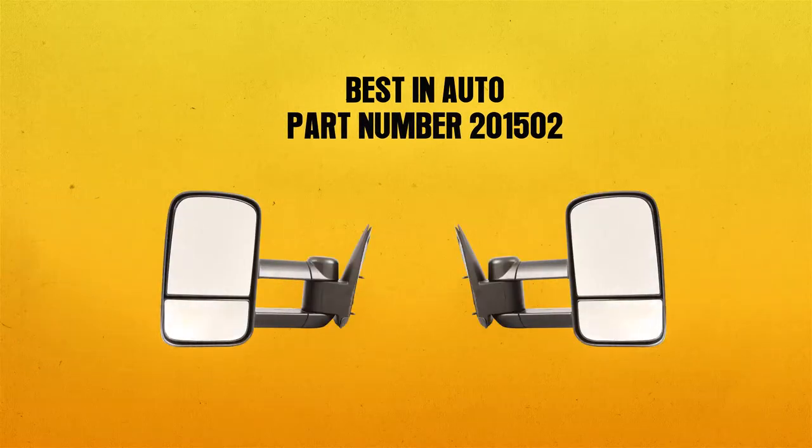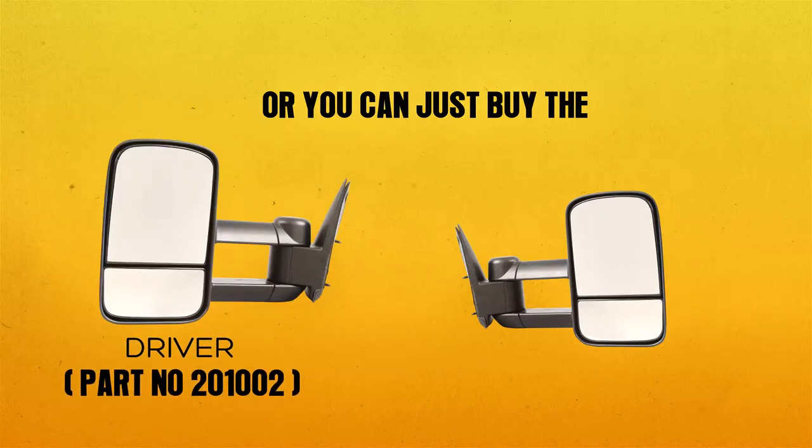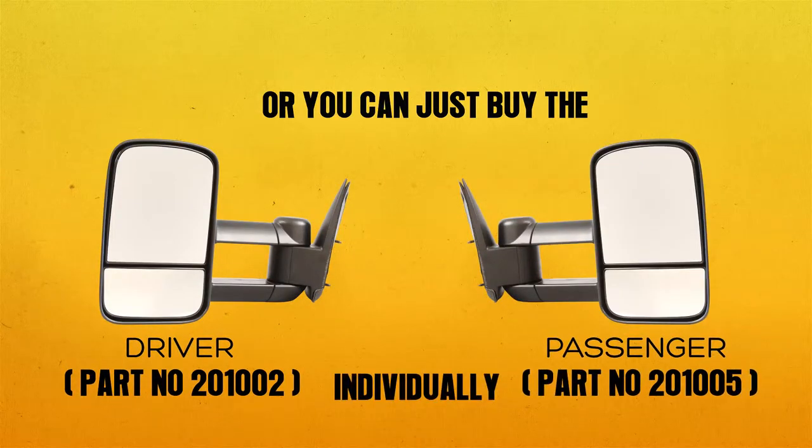Best in Auto part number 201502 comes as a pair, or you can buy the driver side or passenger side individually. Also included are all the hardware parts you need.